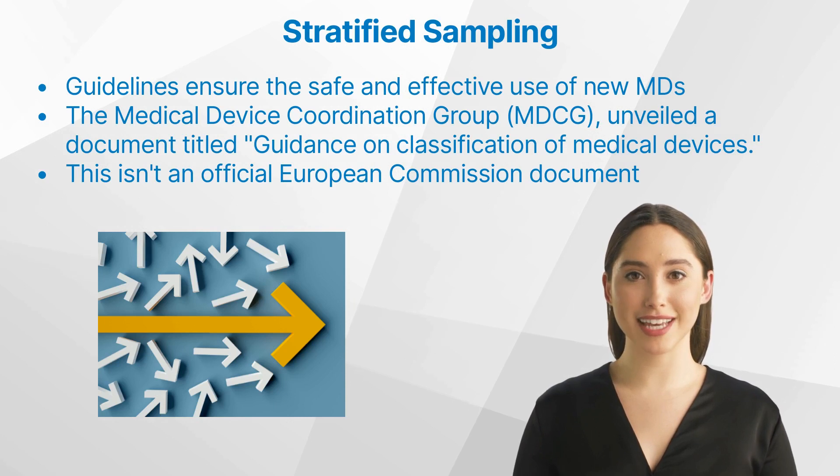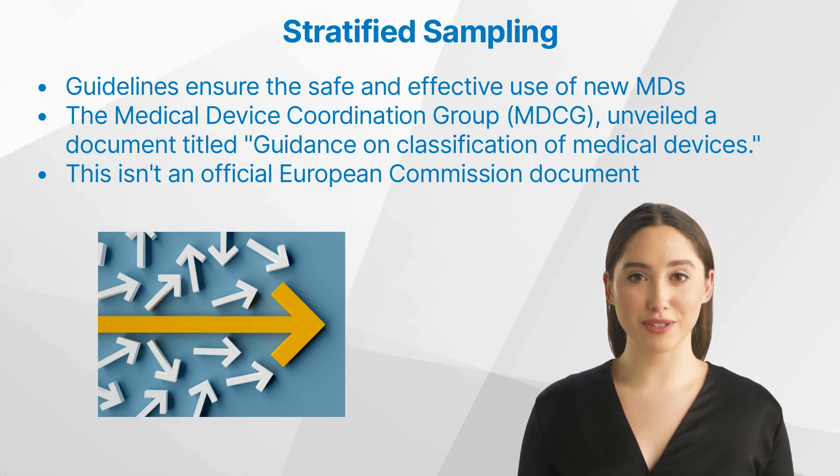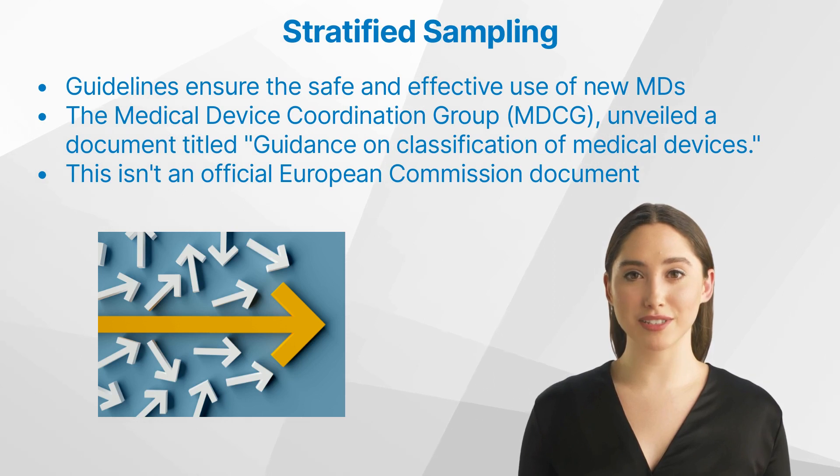Delving deep into the guidance on classification of medical devices, the Medical Device Coordination Group, MDCG, in October 2021, unveiled a pivotal document titled Guidance on Classification of Medical Devices. While it's essential to note that this isn't an official European Commission document, its endorsement by the MDCG elevates its significance, making it an indispensable resource for all stakeholders in the medical device sector.